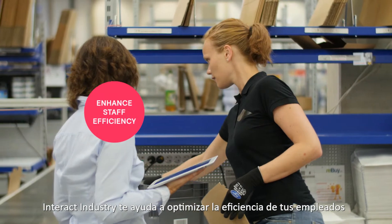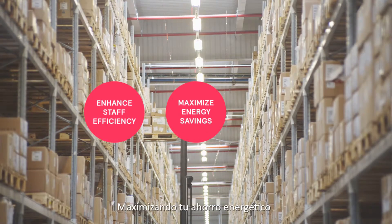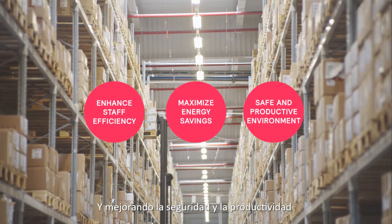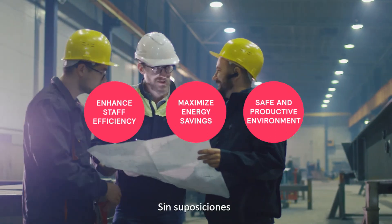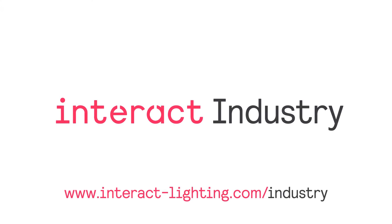Interact Industry helps you to optimize efficiency through insights and data. Maximize energy savings and improve safety and productivity. No more guesswork — just real-time, data-driven decisions. Interact Industry.